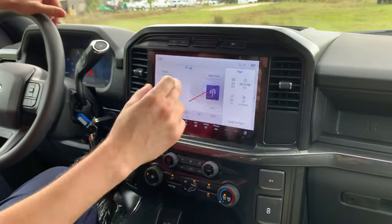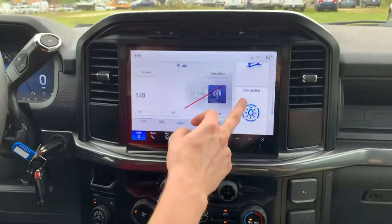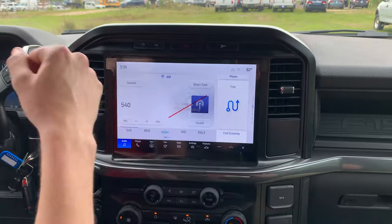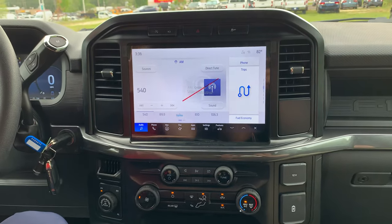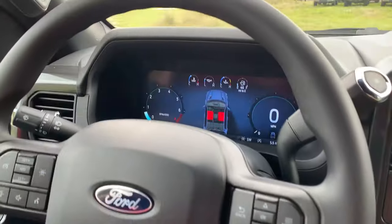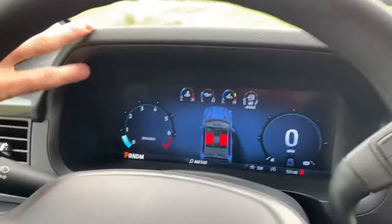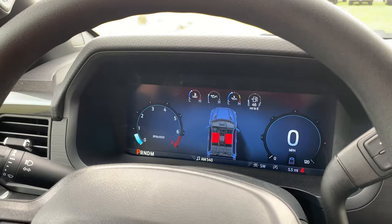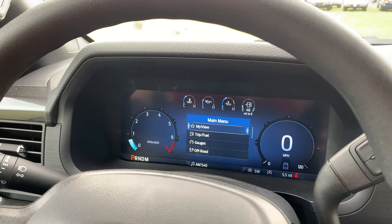One big change for 2024 is the screen — we've got the Sync 4 dual display, with plenty of options on that dual display. That's actually the same size as the screen in an XLT in 2023, so Ford really stepped it up with the 2024 STX. Another great addition is the all-digital dash, which is completely customizable.